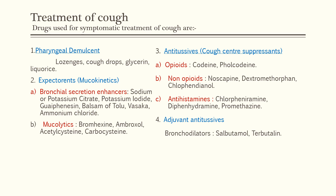Mucolytics are drugs that thin the mucus. The drugs included are bromhexine, ambroxol, acetylcysteine, and carboxymethylcysteine. The third category is antitussives, also known as cough center suppressants as they act centrally. The classes include opioids — codeine and pholcodeine — and non-opioids — noscapine, dextromethorphan, and chlorphenindione.